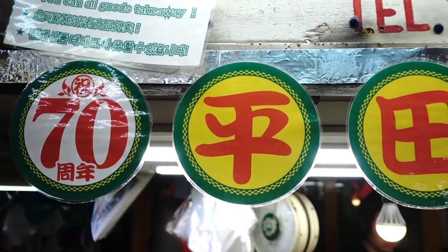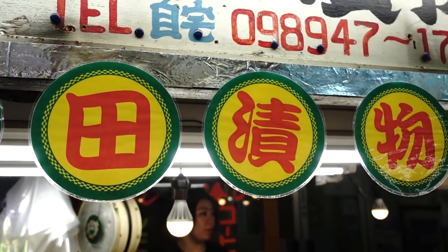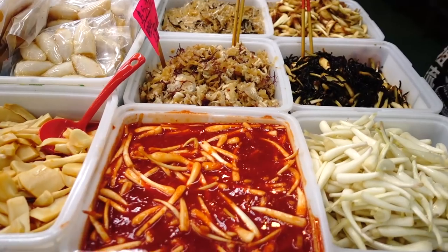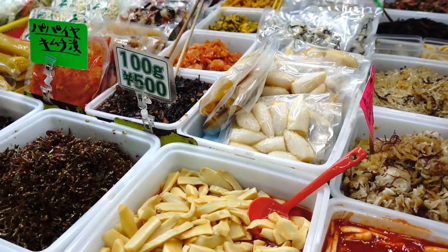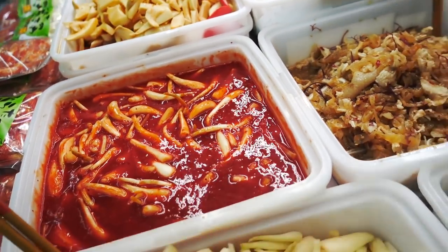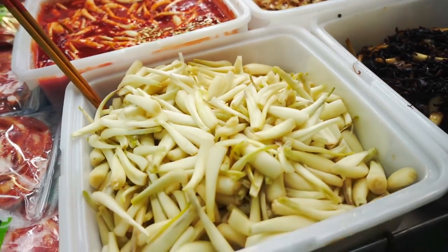First thing I want to do is go buy some Japanese pickles. They have these pickles called Shimadakkyo, and there is a famous place at the entrance of the market. Hirata Tsukemono Ten has been making and selling Okinawa-style pickled shallots called Shimadakkyo for over 70 years — one of the oldest shops in this marketplace. They have many varieties, including their signature salt and kimchi flavors. Make sure to buy some because they are delicious.